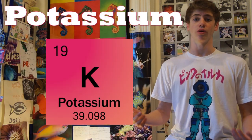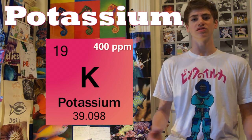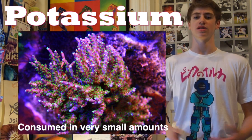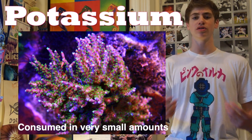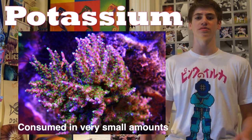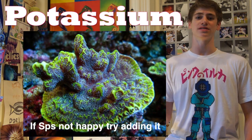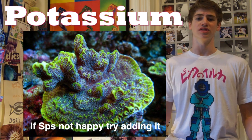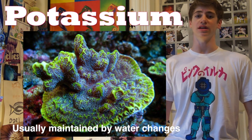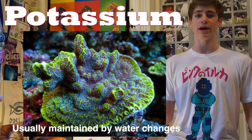Potassium should be maintained around 400 ppm. Potassium is an important element in the reef aquarium but it is only consumed in very small amounts and is normally maintained by regular water changes. However, increasingly people are finding a deficiency in their aquariums, especially when they use ULNS systems. Increasing your potassium level is fairly easy and can be done by using an off-the-shelf liquid additive just like strontium and iodide. A deficit in potassium can result in lightened colors in SPS, weak growth, and tissue recession.